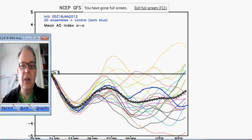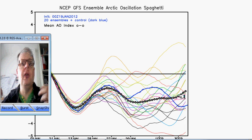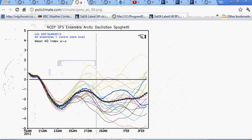The Arctic Oscillation really takes a dive — look at that — into real negative territory. This is quite a plunge. This means that cold air can drain off the pole and come down into more mid-latitudes, and it looks like that's what's going to happen — that's what I think is going to be affecting the British Isles.